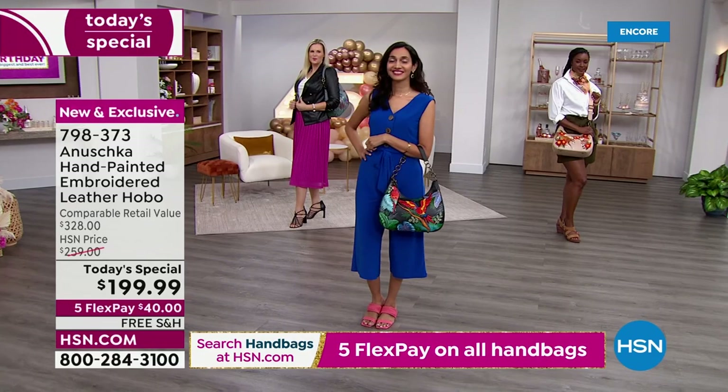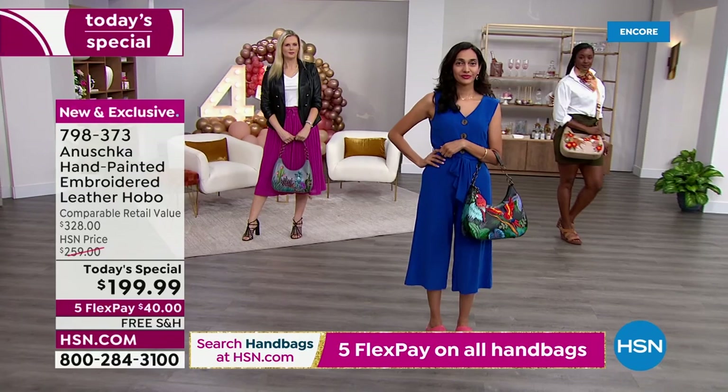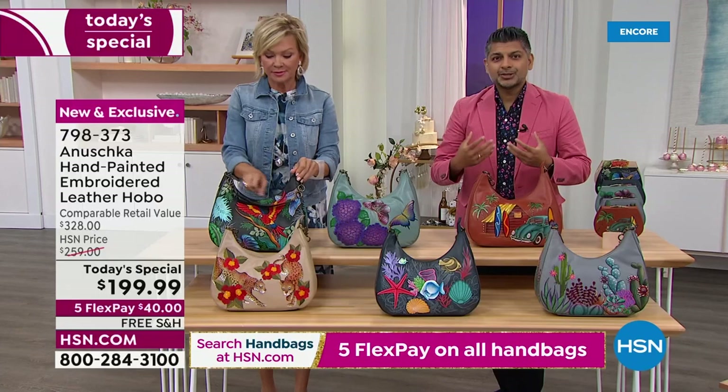When you carry a bag like this, you are telling a story — sharing a little bit about yourself, your soul, your personality with the rest of the world. Every single bag truly just takes you on a different journey. Whether you're into the Macaws and feel like you're in the Amazon enjoying that beautiful tropical feeling, those birds — the scarlet red is just incredible.